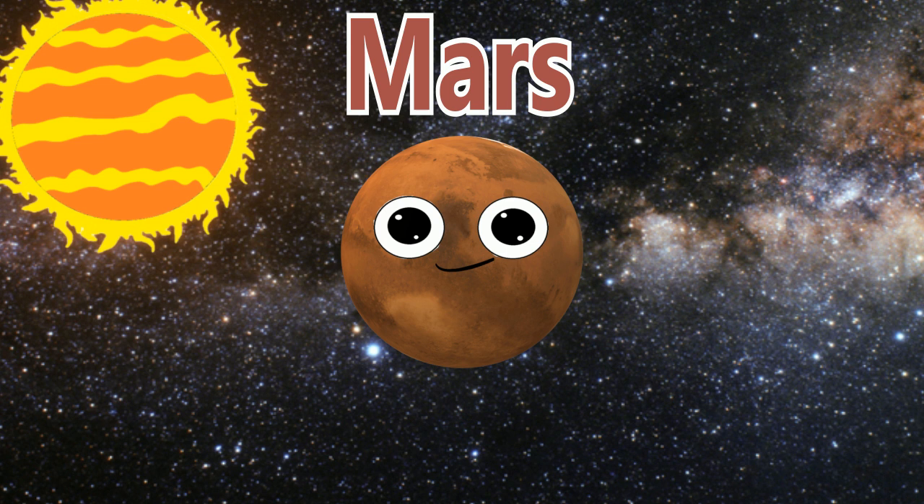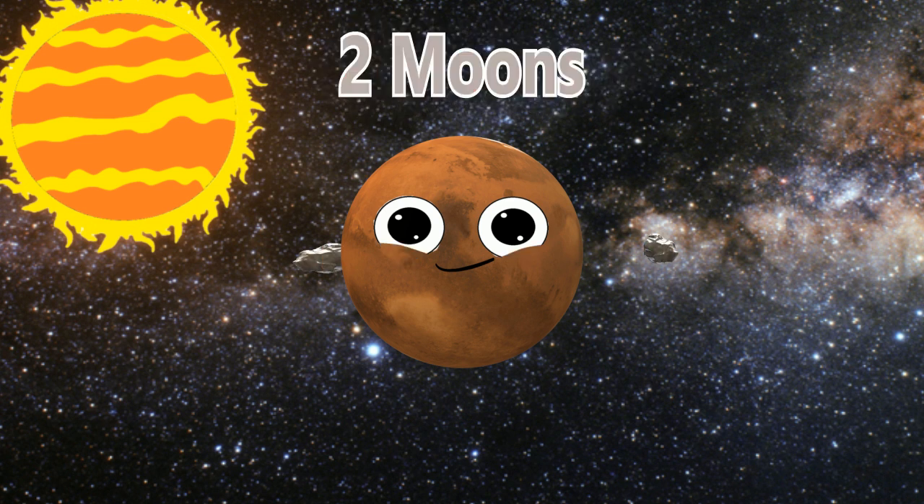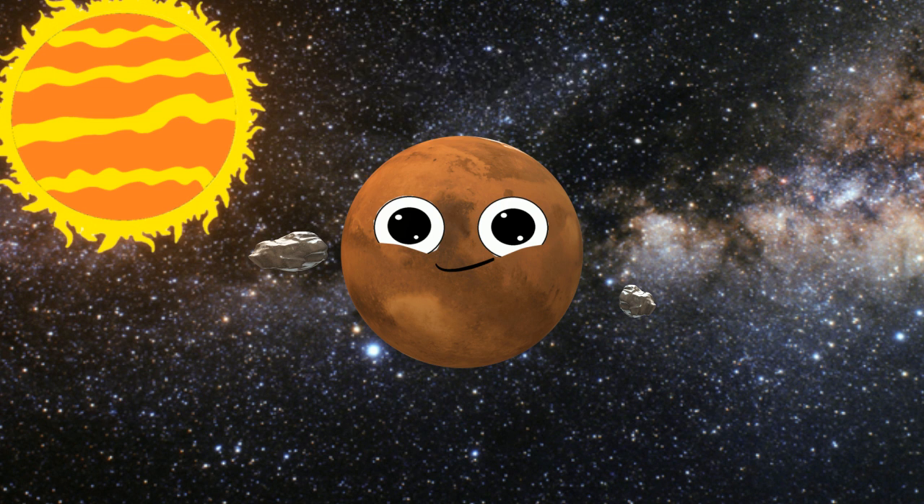Welcome to Mars — it is the fourth planet. Mars has two moons that you will learn about, so let's start right now.